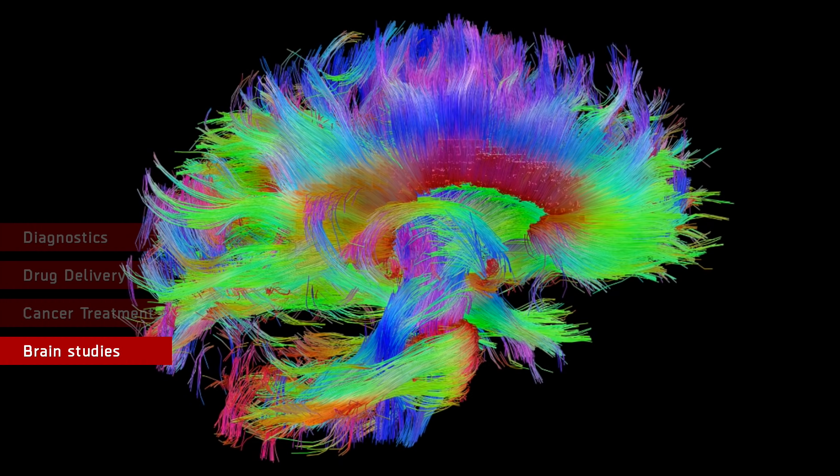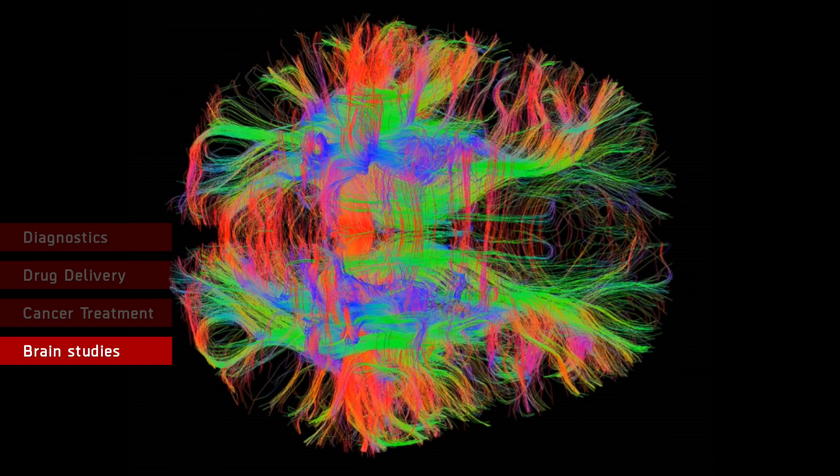Nanotechnology has made it possible for researchers to collect in-depth data on the human brain. By using nanoscale diamond particles, the brain's activities are converted into frequencies of light that can be registered by external sensors, allowing researchers to study the brain in much greater detail. With a microscopic size of just a billionth of a millimeter, nanoparticles are able to cross the blood-brain barrier and access the brain's remote areas.